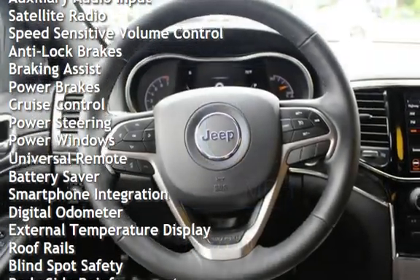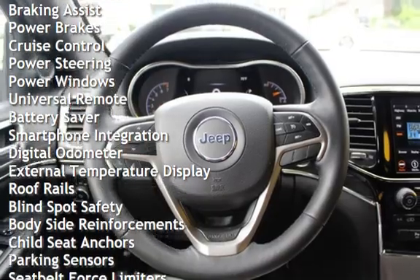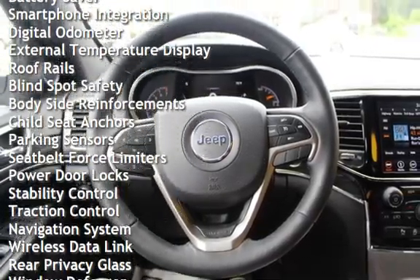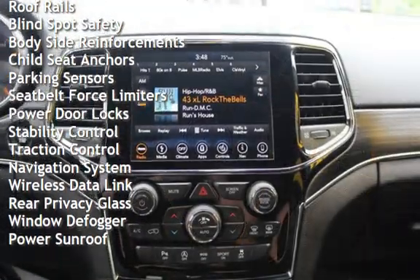Anti-lock brakes, braking assist, power brakes, cruise control, power steering, power windows, universal remote, and battery saver.